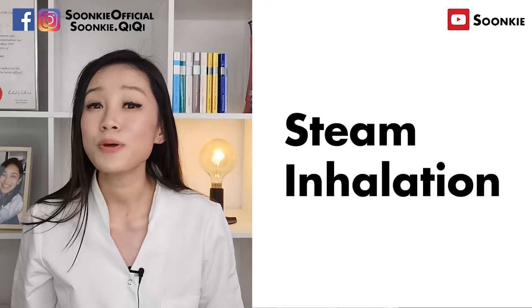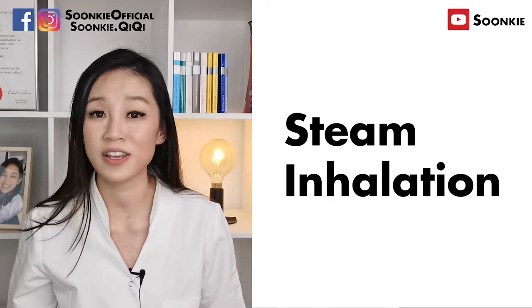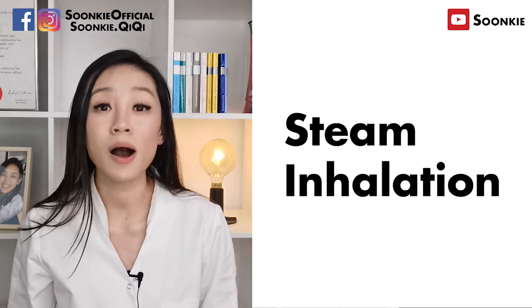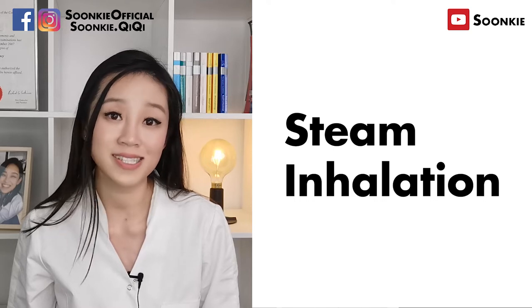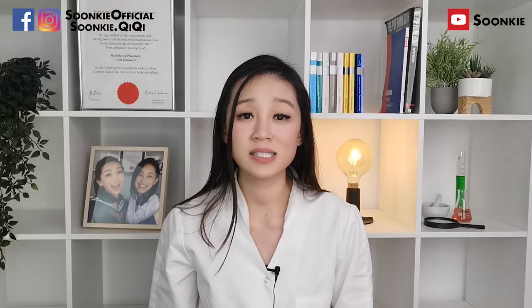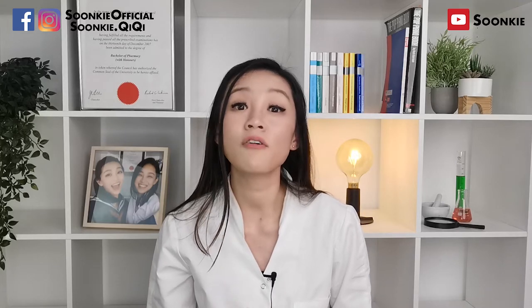I will put some links down below for inhalation bottles or steam machines for your convenience. Be careful while using these products — do not burn yourself with the steam. Last but not least, remember to drink lots of water and take plenty of rest.